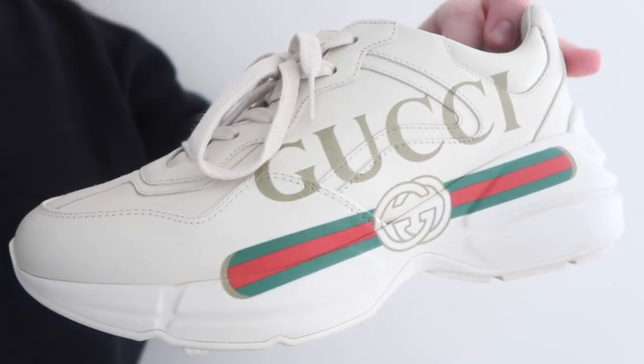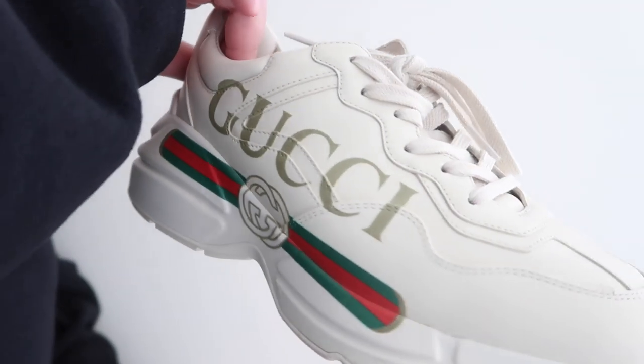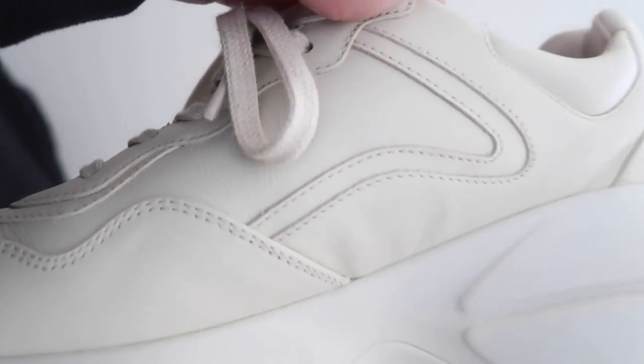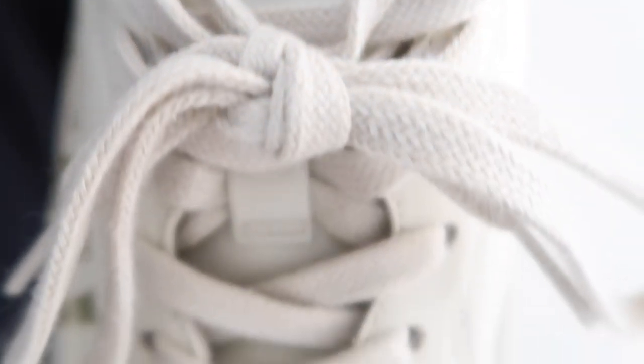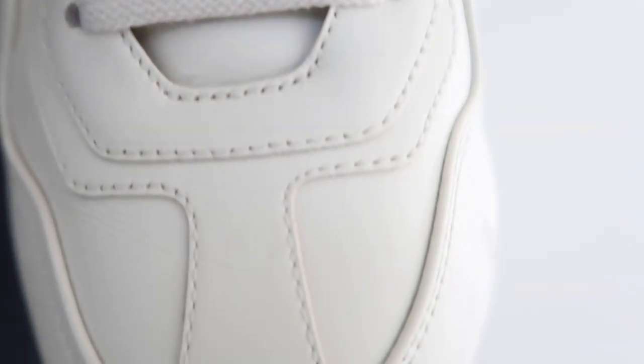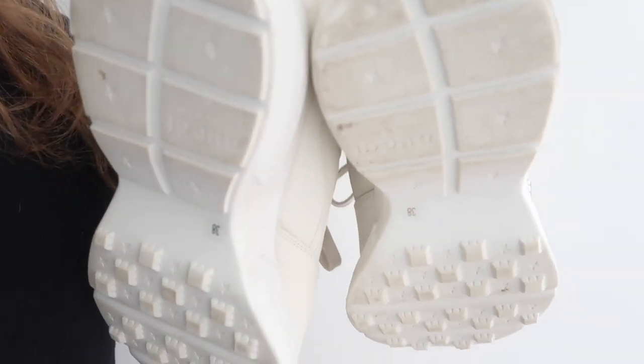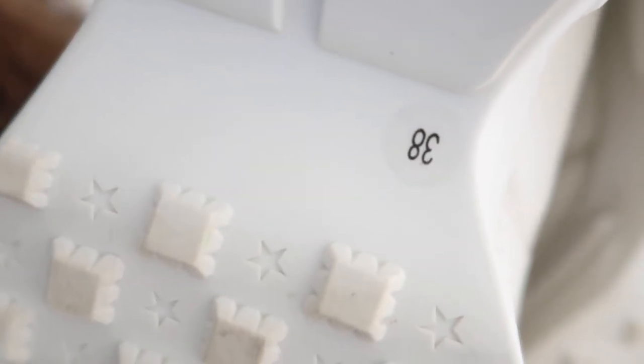They have the Gucci logo right here and I will show you guys a close-up of these items. If you also want more pictures or anything, please DM me on Instagram so I can provide you with whatever information you need. These shoes are a size 38. I'm selling them because they're a little tight for me and I don't wear them as much as I thought I was going to.